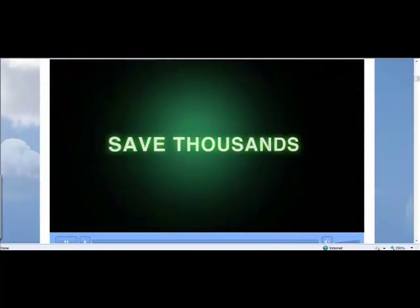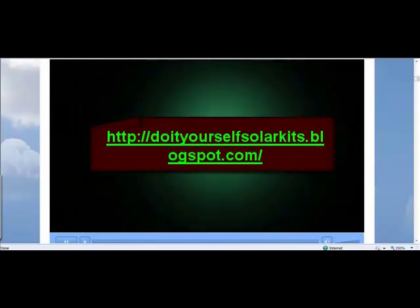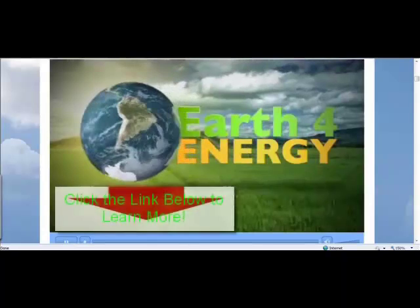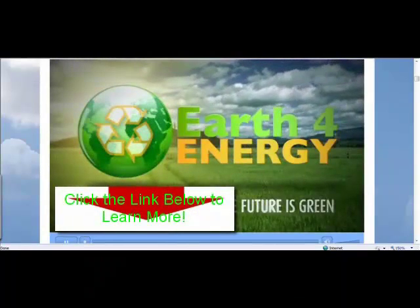So, to save thousands of dollars on your energy bill, come and visit us on earthforenergy.com, the only place that has a love-it or it's free guarantee. Thank you for showing interest in solar energy. And remember, the future is green with earthforenergy.com.